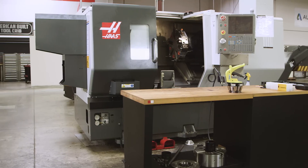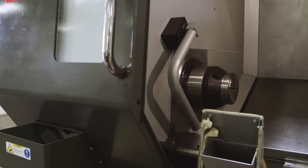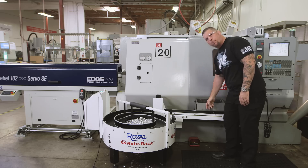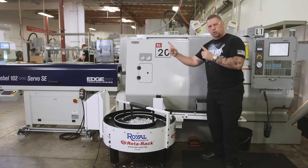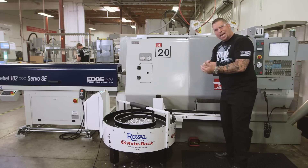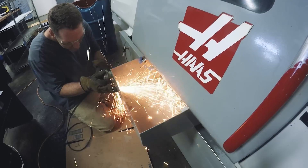With a bar puller you can simply run as many parts as you can program into the bar material that you put into the machine. You put a four-foot bar into the back of the machine — let's say the parts are about an inch long, so you get about 40 parts dropping into your parts catcher. The problem with running production is if you want to run 40 parts and walk away, the parts keep dropping every minute, they hit each other and ding each other, and that is a problem because workmanship and quality is everything.